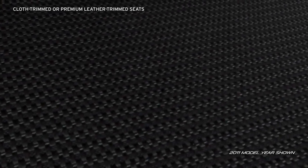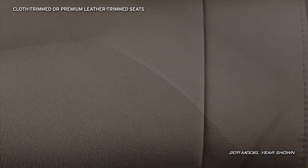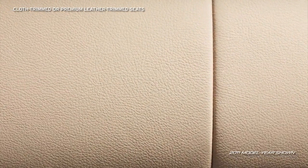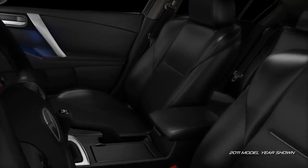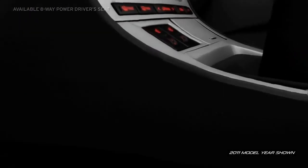The Sport Trim offers either black or two-tone black-and-dune high-quality cloth trim seats with front sport bucket seats, while the Grand Touring Trim spoils you with black-and-dune leather trim seats with double stitching and front sport bucket seats. If you opt for the Grand Touring Trim, you can take your comfort to the next level with an eight-way power driver's seat.